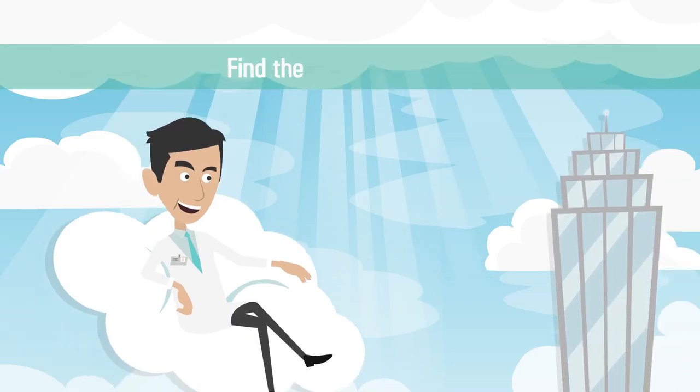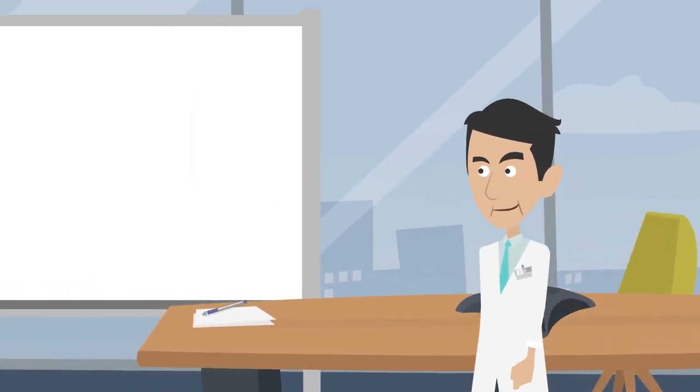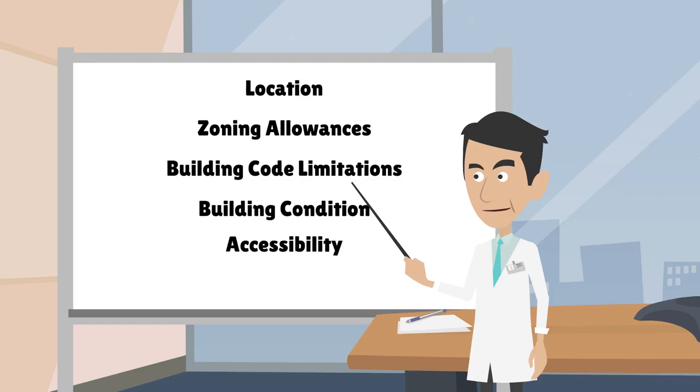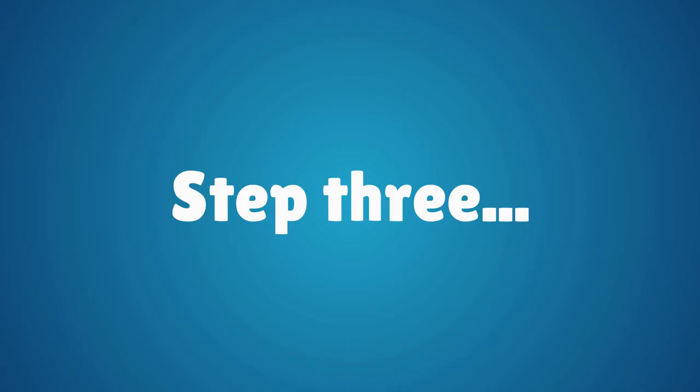Step 2: Buying the perfect property. When searching for the ideal commercial space, be sure to consider location, zoning allowances, building code limitations, building condition, accessibility, parking, and expansion opportunities.